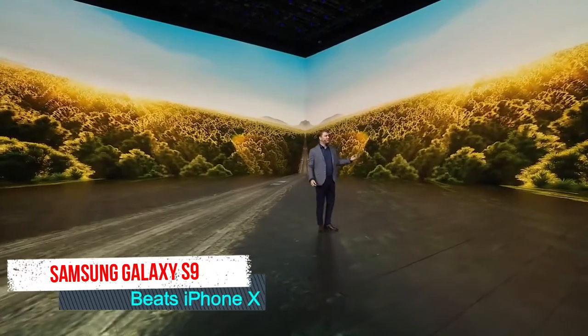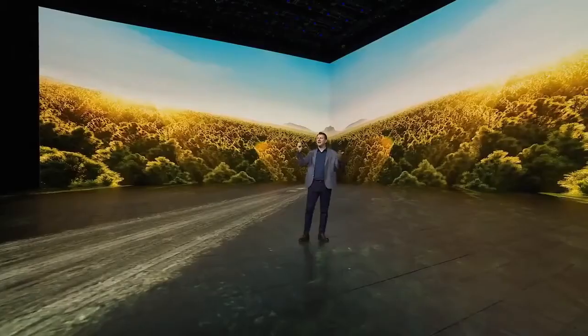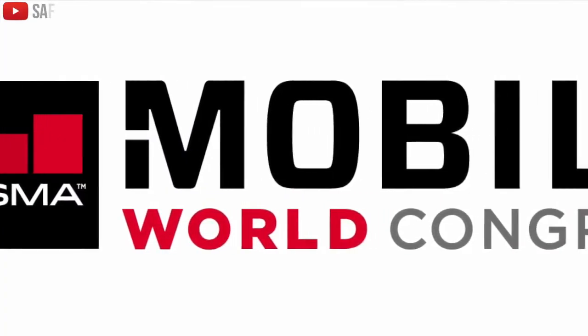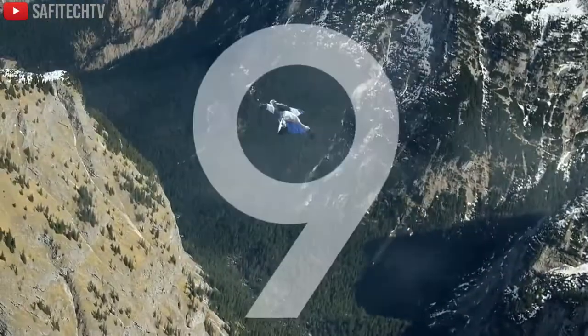Welcome back everybody to another video — the Samsung Galaxy S9 versus the iPhone X, and why the Galaxy S9 by Samsung will be coming out on top. It's less than two weeks until MWC 2018, and it's getting very exciting — that's when the Samsung Galaxy S9 and the S9 Plus will be launched.